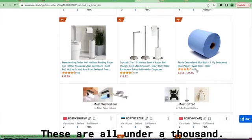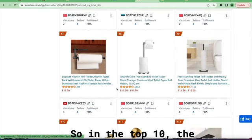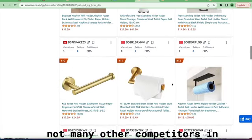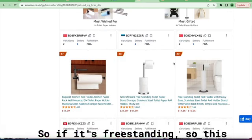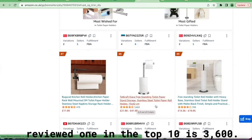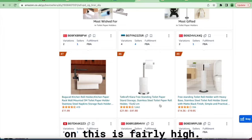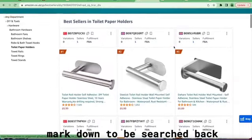For freestanding, these are all under a thousand reviews. The Hoist one is 3,600 — this could be doable as there aren't many other competitors in the top ten of that caliber. The highest reviewed product in the top ten is 3,600, which is a little high but still competitive. The price on this is fairly high, so I'd keep it and write it down to search on Alibaba for a supplier.